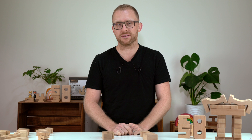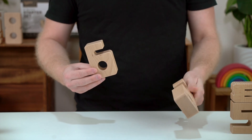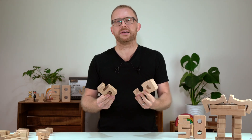Hi, I am Simon from Oskars WoodenArk, and today I want to talk about our SumBlocks and explain why they are such a great way for your kids to explore math as they play. So what is so special about them?